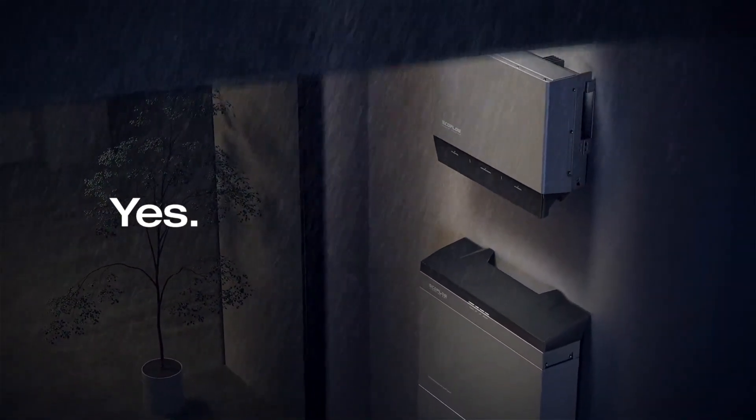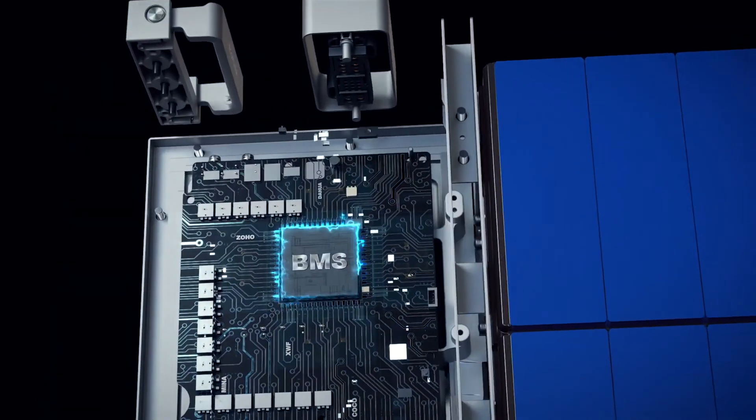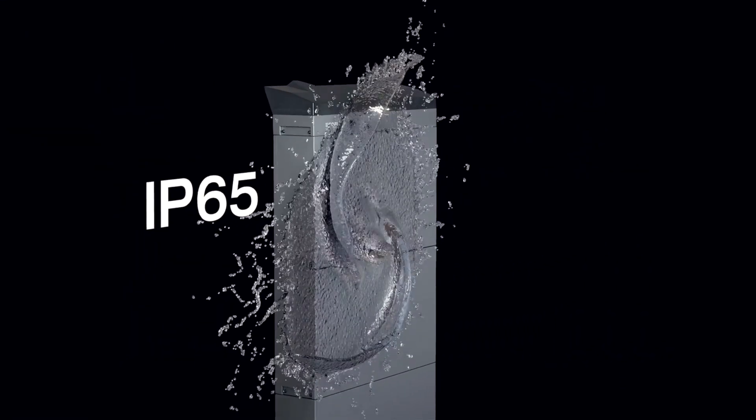Safety? Yes, it's the top priority. Each battery pack is parallel connected and has a BMS, fire prevention module and auto heating module all integrated, and it's IP65 rated weatherproof.